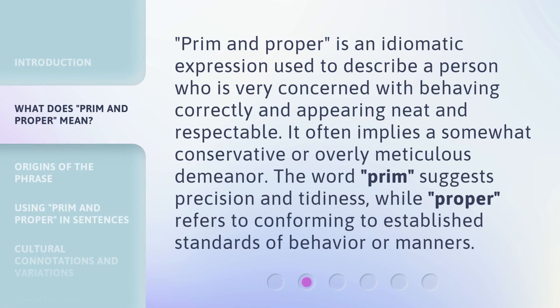'Prim and proper' is an idiomatic expression used to describe a person who is very concerned with behaving correctly and appearing neat and respectable. It often implies a somewhat conservative or overly meticulous demeanor. The word 'prim' suggests precision and tidiness, while 'proper' refers to conforming to established standards of behavior or manners.